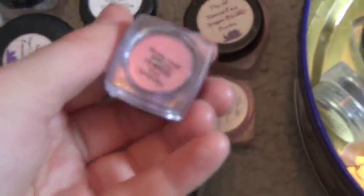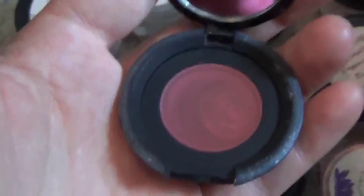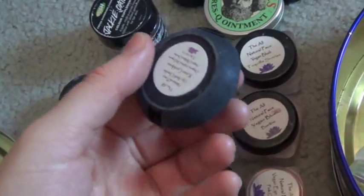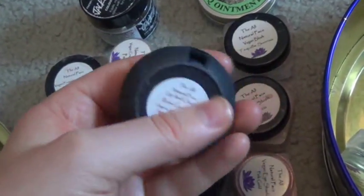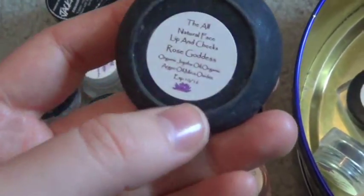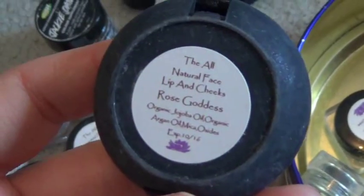This is Mauvelicious — I have not used this yet but I will. This is Rose Goddess — I haven't used this yet but I will after I finish the one in my purse called Really Red. It's the same thing as the powder but in a cream blush form. I used to use it as blush but it clogged my pores really bad, so now I only use it for my lips — it's called a lip and cheek.